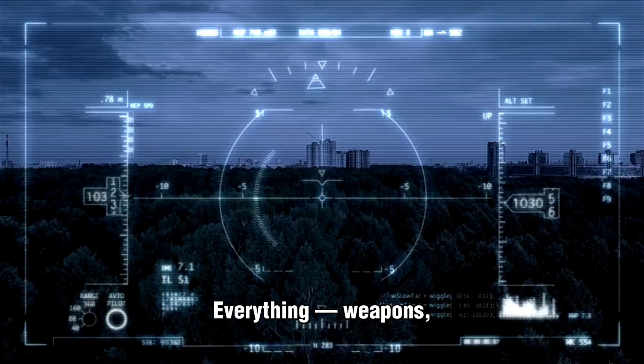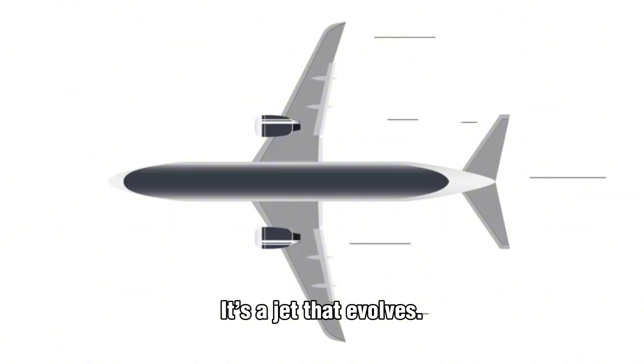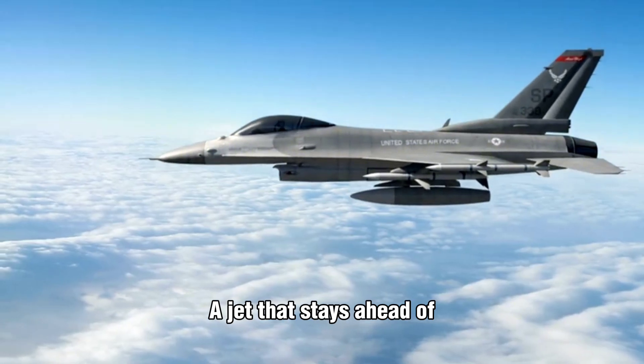And maybe the most revolutionary part is its modular design. Everything — weapons, sensors, software — can be upgraded fast. It's a jet that evolves, a jet that stays ahead of every threat.